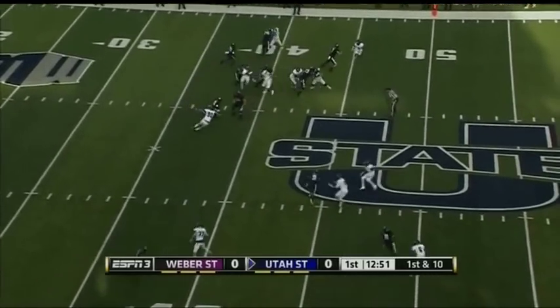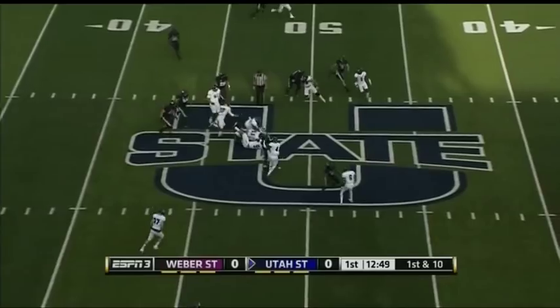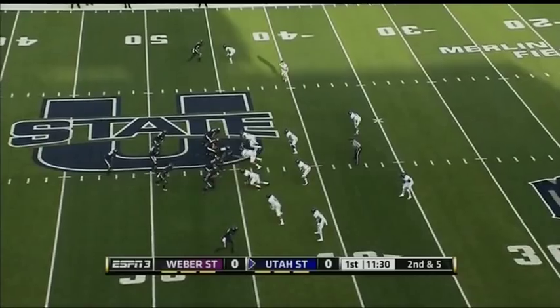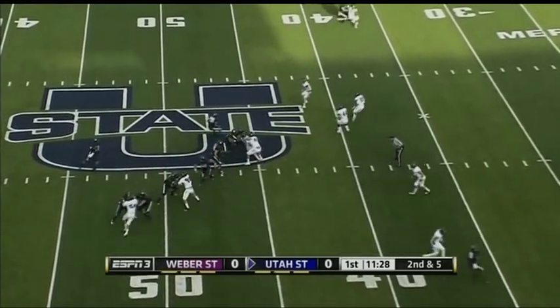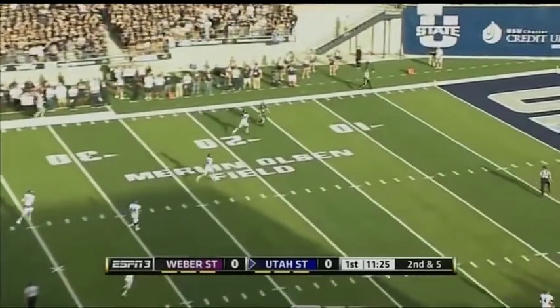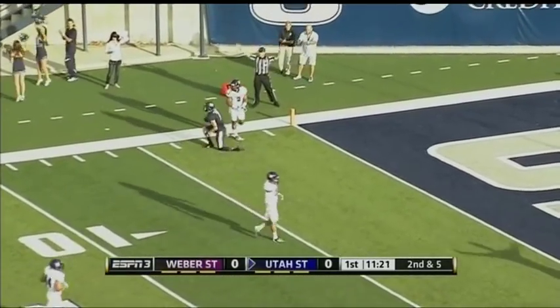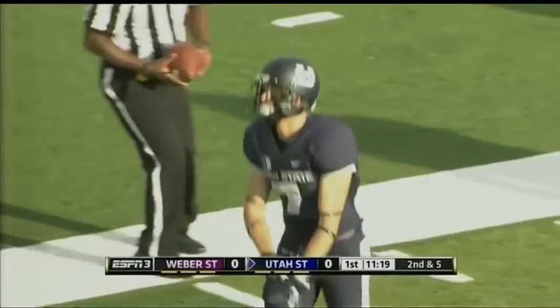Motion out of the backfield right away. Nifty move by Keaton, eluding a good offensive end on that side for Utah State. Off the play fake, tons of time, and a wide open receiver — he's got it, taking it in. Travis Van Leeuwen, receiver from Provo.